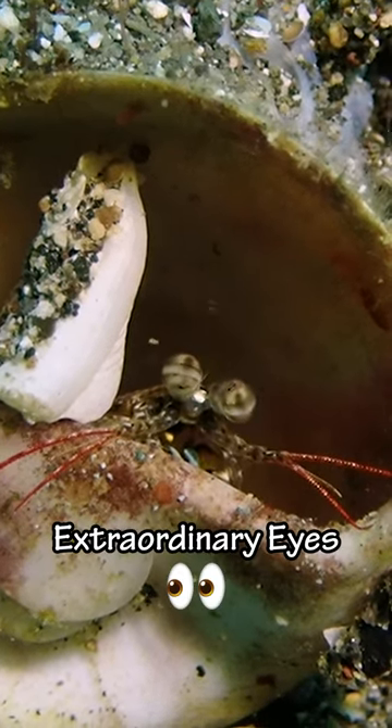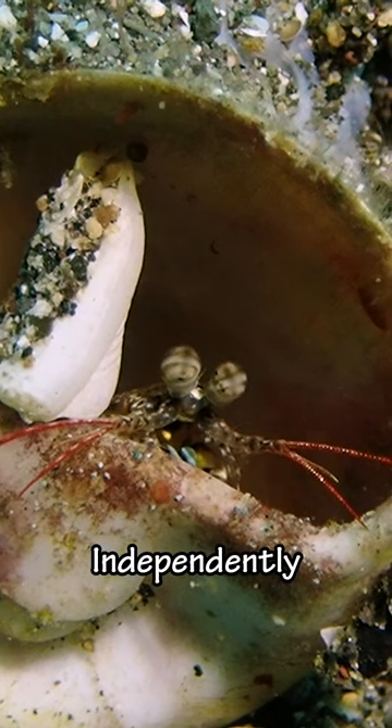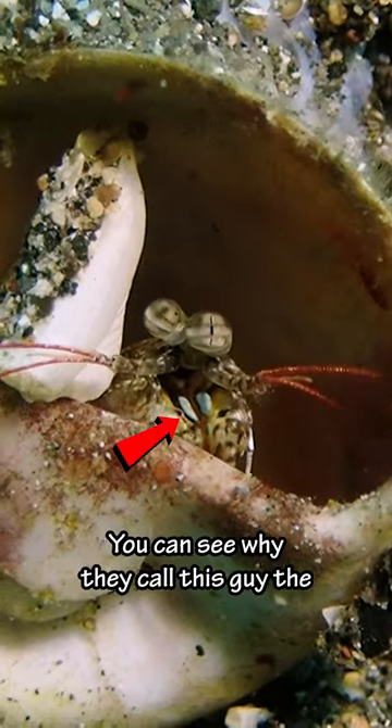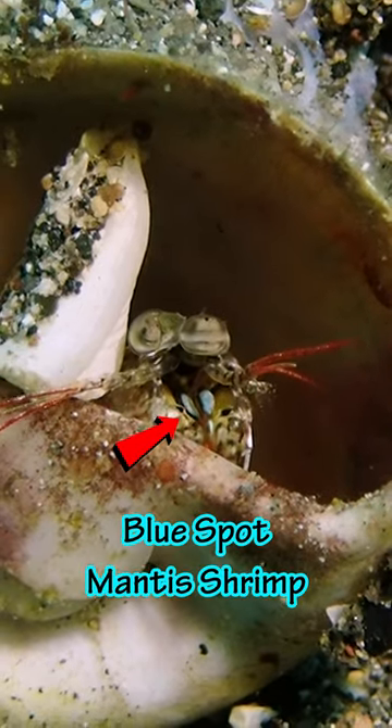Mantis shrimp have extraordinary eyes. They can move each independently and have 16 color receptors, compared to humans who only have three. If you look right here you can see why they call this guy the blue spot mantis shrimp.